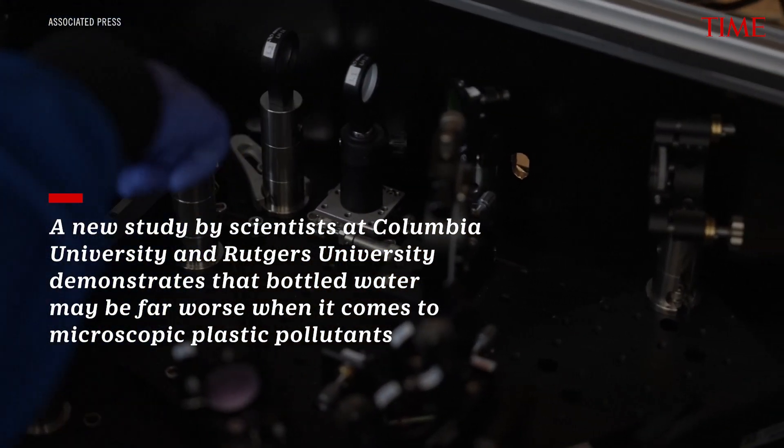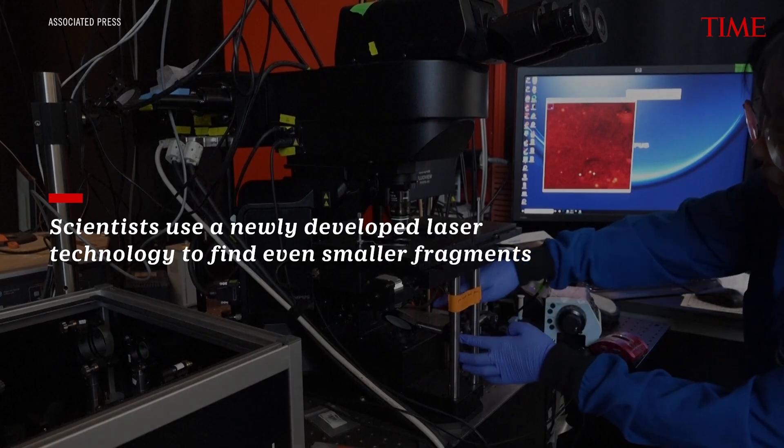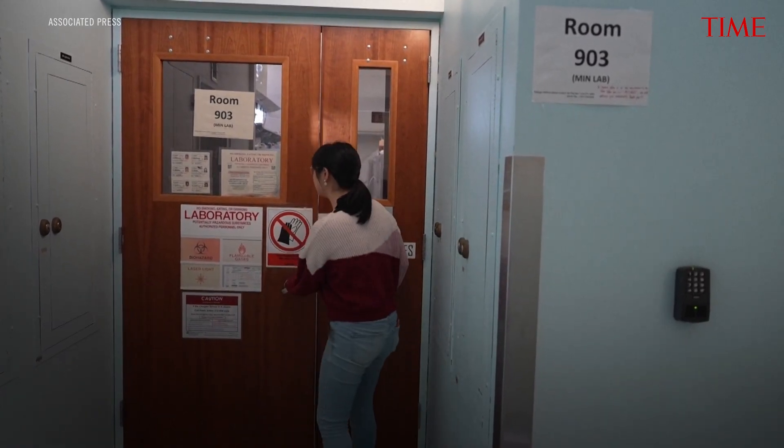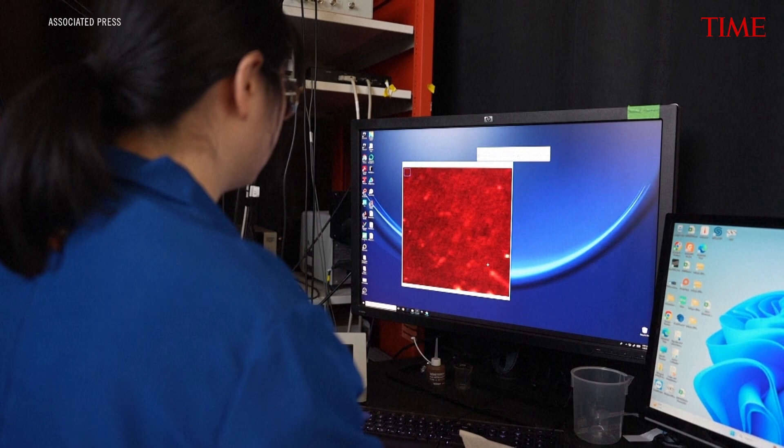These are lenses, these are mirrors — light will be sent through the mirror. Our research found that there are on average a quarter of a million particles, including both microplastics and nanoplastics, per liter of bottled water. If a plastic particle breaks up, it does not stop at a micron size — it can actually go even smaller, and once it goes below one micron, people call it nanoplastics.